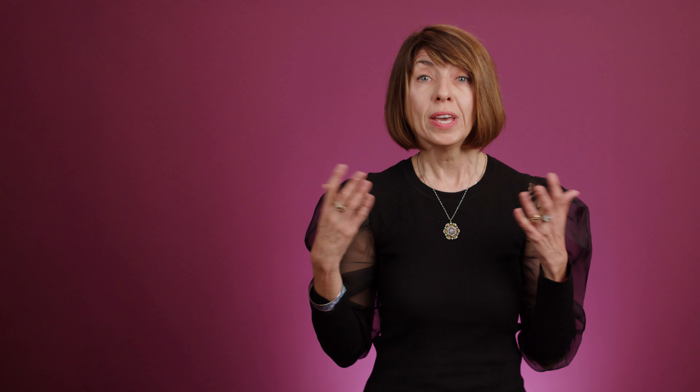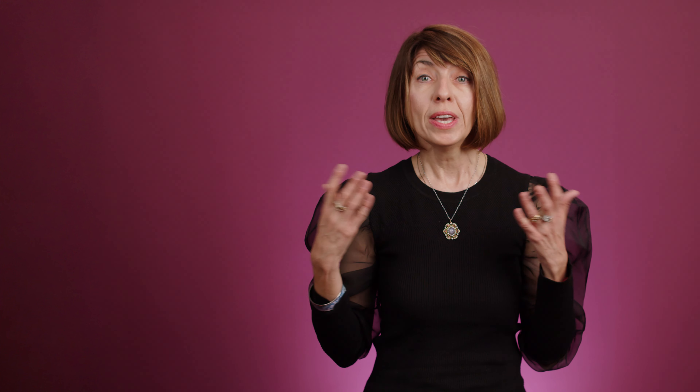one picture-based, for the same kind of site, found that, on mobile, people rated the textual design higher than the picture-based one. We hear the same thing in our usability testing.